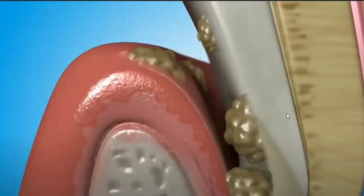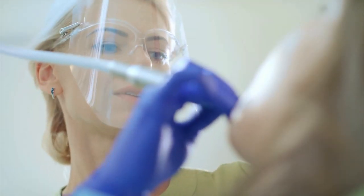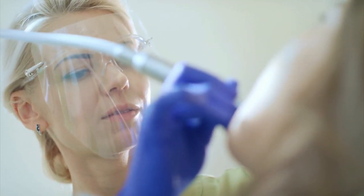If that hidden plaque is not removed within 12 to 72 hours, the minerals in your saliva — primarily calcium — begin to harden the plaque and it becomes what is called calculus, also known as tartar. There's no toothbrush and no floss on this planet that can remove calculus from the roots of your teeth. It takes the specialized instruments of a dental professional to do that.